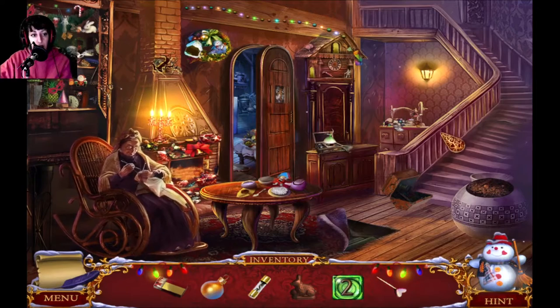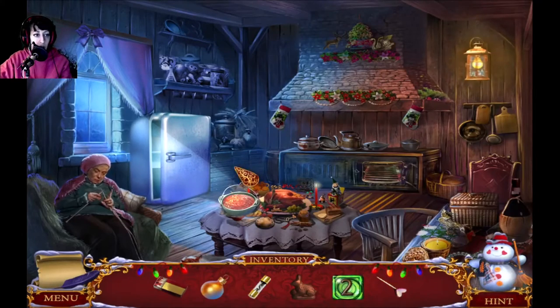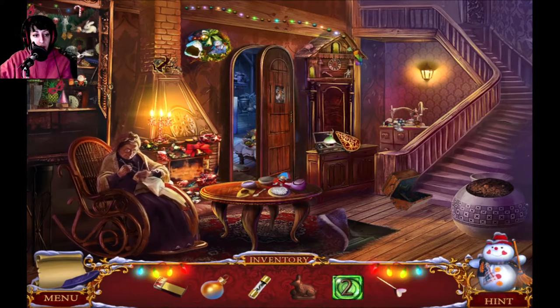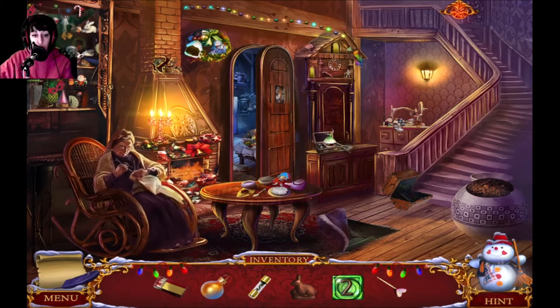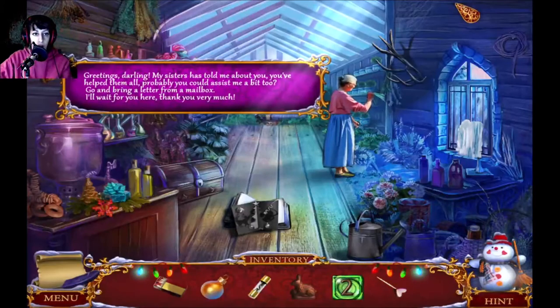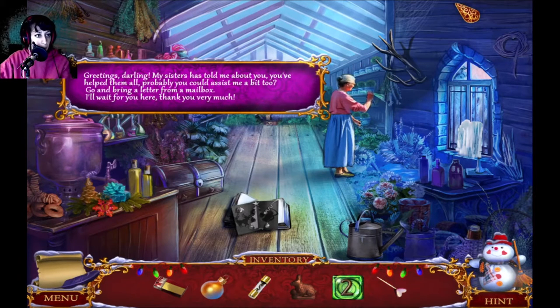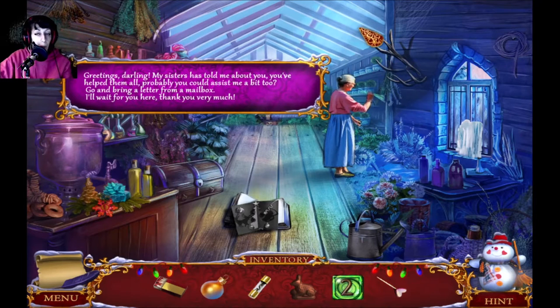Hi, it's Miranda and I'm picking up where we left off. We got some sweaters for the birdies. We're about to meet the third sister. I haven't seen her before. I've already done a couple of things I haven't seen before. So: 'Greetings darling, my sisters have told me about you. You've helped them all — probably you could assist me a bit too.' I helped them all, right.